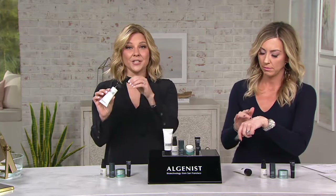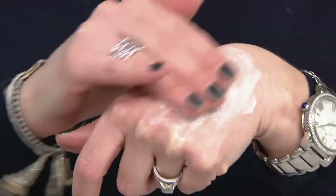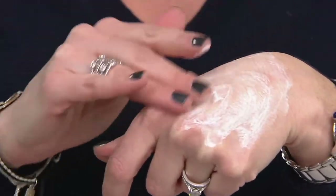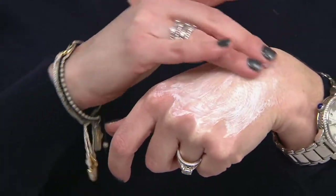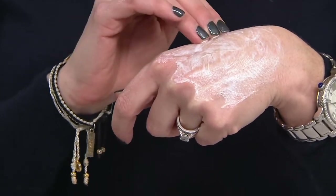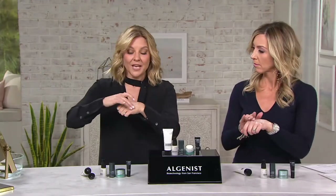This is our Gentle Rejuvenating Cleanser — the first cleanser we ever introduced at Algenist, and years later it is still an iconic favorite. As you can see, it glides onto the skin. Look at that frothy, cushiony, gentle texture — it's not a cream, it's not a gel, it's a whipped foam texture. This is for all skin types. If you have sensitive skin, it will be comforting. If you have oily skin, you'll love the way it cuts through oil and grease but washes off your day.